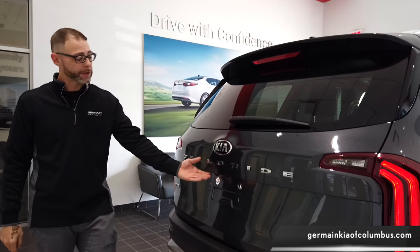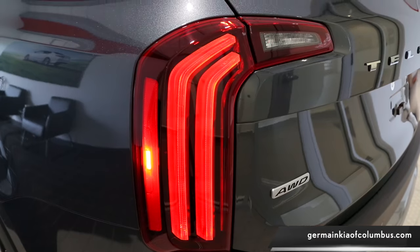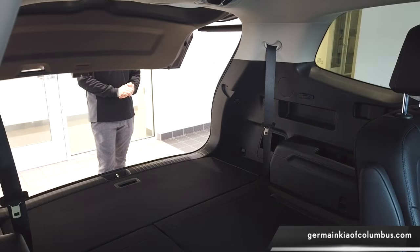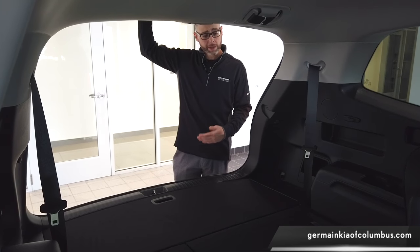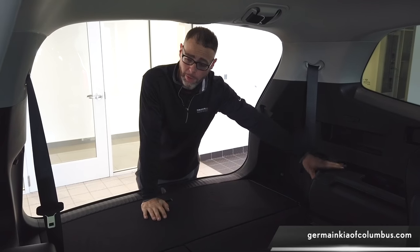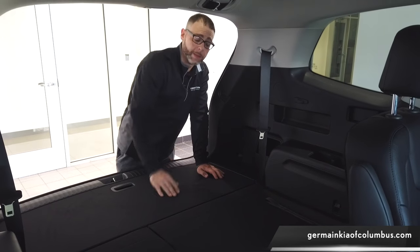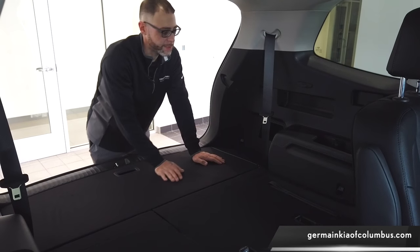Now let me introduce you to the interior of the vehicle. One thing you'll notice about the Telluride is this smart adjustable power liftgate — if your garage is a little low, you can adjust that very easily. There are cup holders on both sides in the third row, a 12-volt converter, USB ports on both sides, air vents to keep everybody cooler or warmer, and tethering back here for a child seat, which is very important.